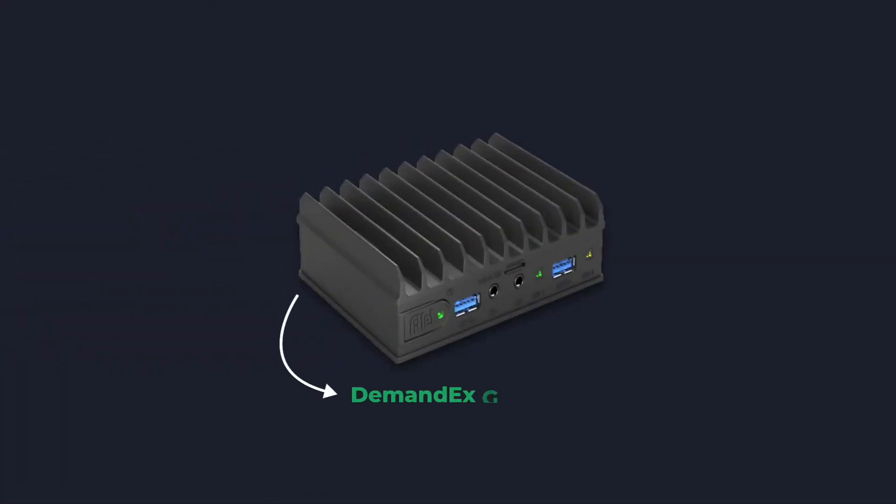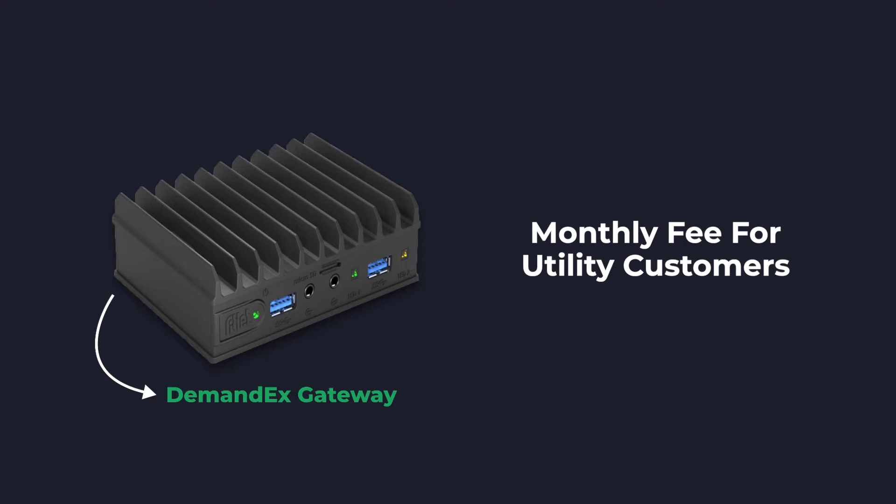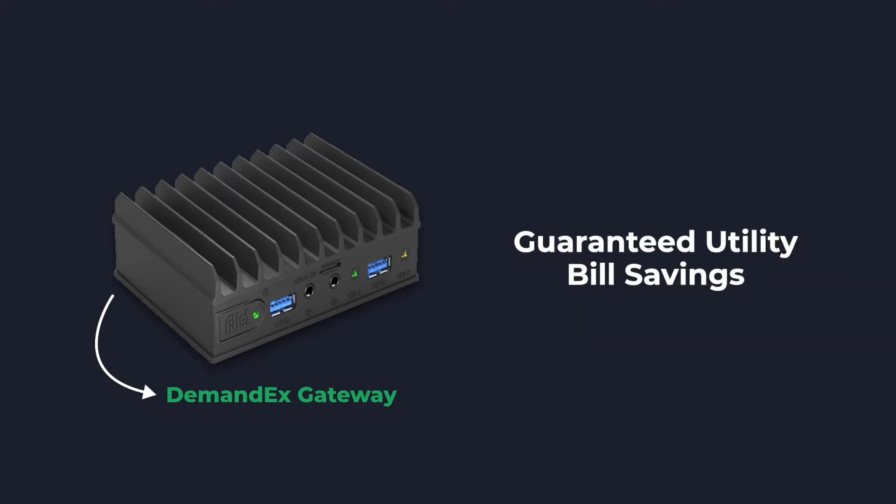Extensible Energy uses a simple software as a service business model. After a small setup fee, utility customers pay a monthly fee for Demand X, guaranteed to be less than the utility bill savings that the software delivers.